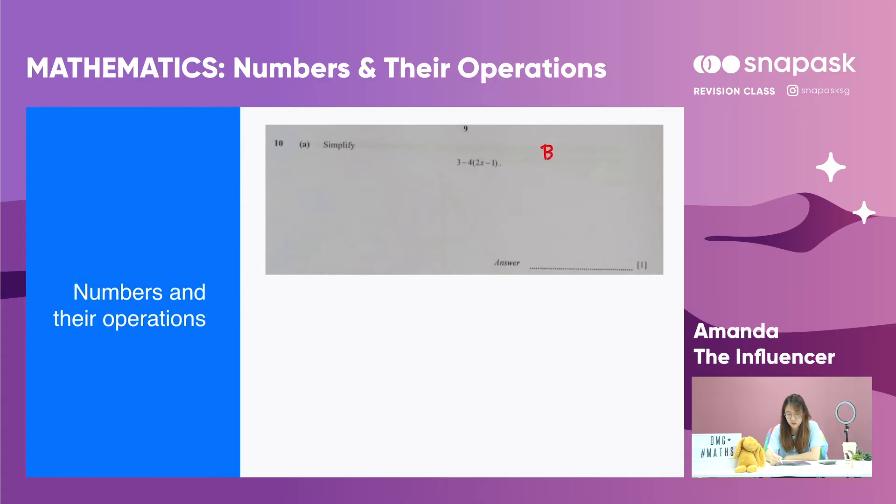In this session I'll be going through numbers and algebra. Under this topic I'll be going through BODMAS, lowest common multiple as well as highest common factor. For BODMAS we need to follow the rule BODMAS.